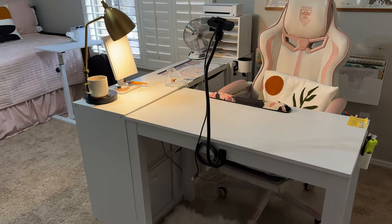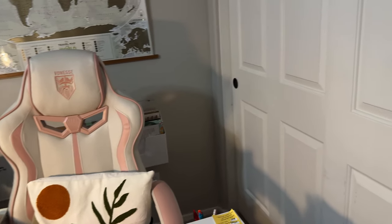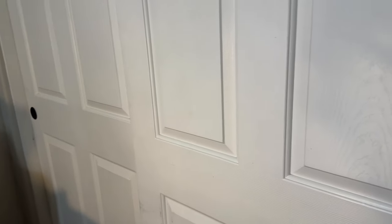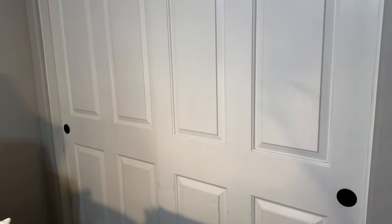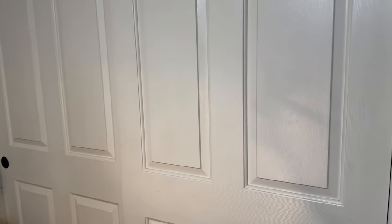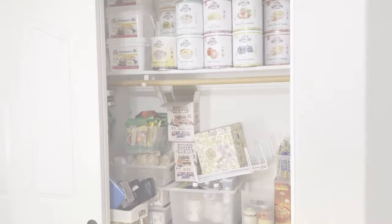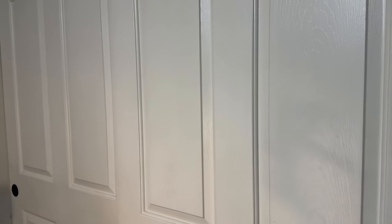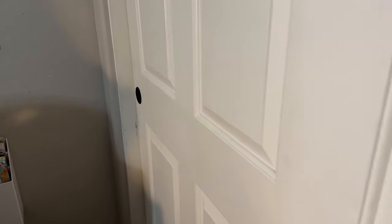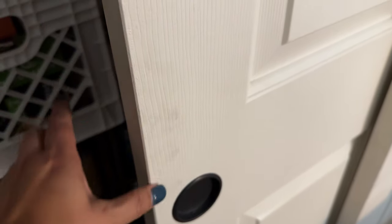I'm in my home office slash YouTube room slash guest room slash work room — we just call it the work room. Here to the right are the double doors. I'll put a link to the previous video where I showed the before, and this is the after, still a work in progress. Let's start here to the left — they're just sliding doors.